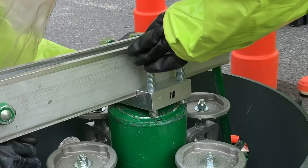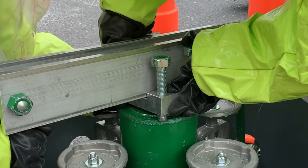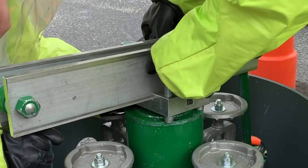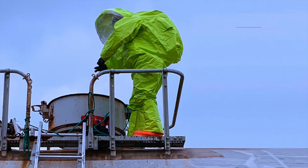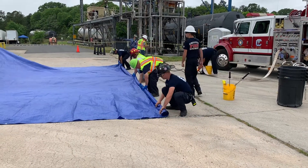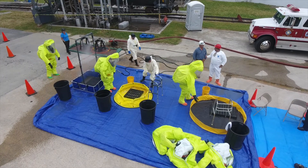Responders located the leak at the relief valve and moved to the rehab area. A team conducted the setup and operation of a three-stage technical decon line, including an emergency decon station.